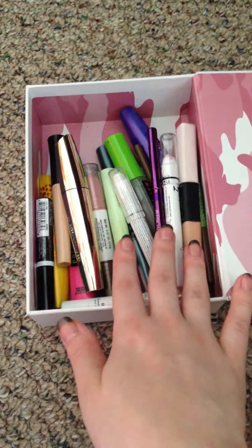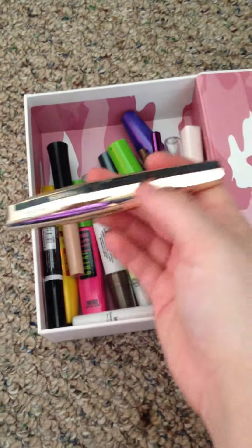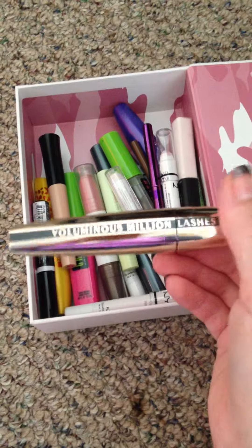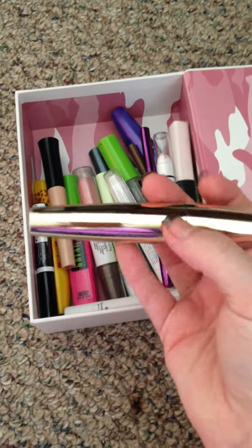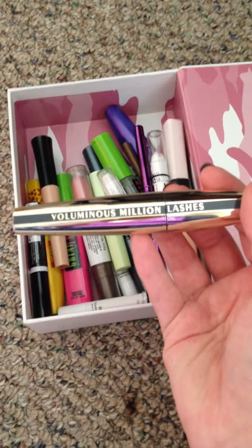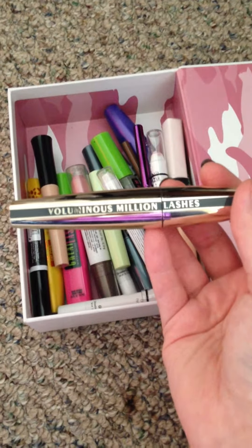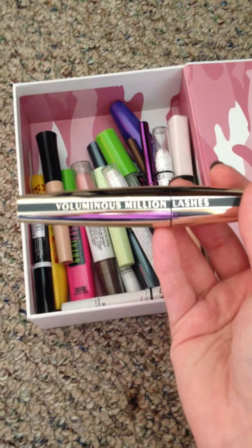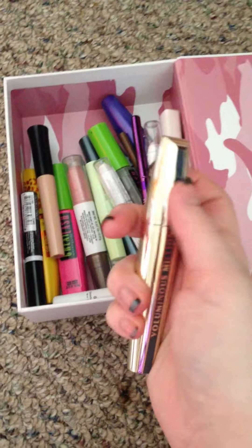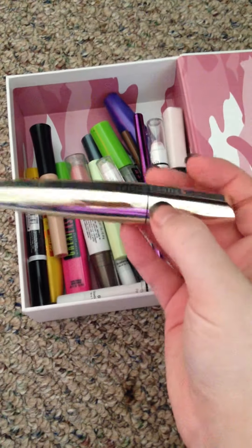Some of them just got old, some of them I didn't like. Starting with this one on top — the L'Oreal Million Lashes. When I first used this, I really did like it. The only reason I stopped using it is because I found mascaras I liked better. I liked Tarte's Lights Camera Lashes a lot better, and I loved Benefit's They're Real a lot better than this. So I just don't use this one anymore.